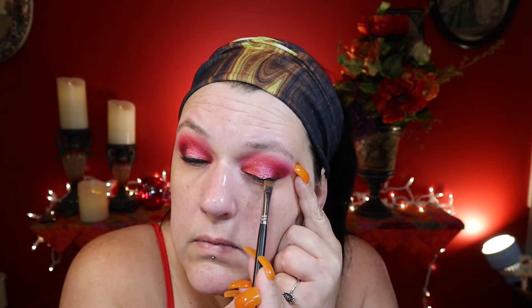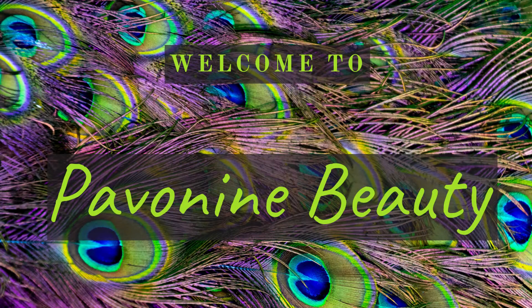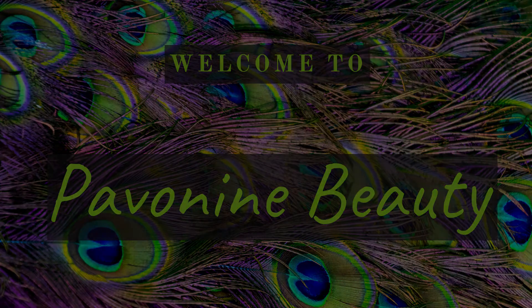I'm 51 and I don't have the smoothest eyelids, but I'll be god damned if that's going to keep me from wearing fancy eye shadow. Hi guys, welcome back to Pavanine Studios Beauty and Art. My name is Amy.